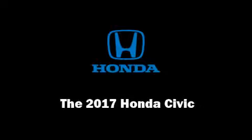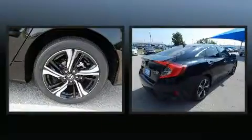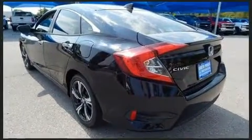Introducing the 2017 Honda Civic. This four-door, five-passenger sedan is waiting for you to take home. It features a front-wheel drive platform, an automatic transmission, and an efficient four-cylinder engine.